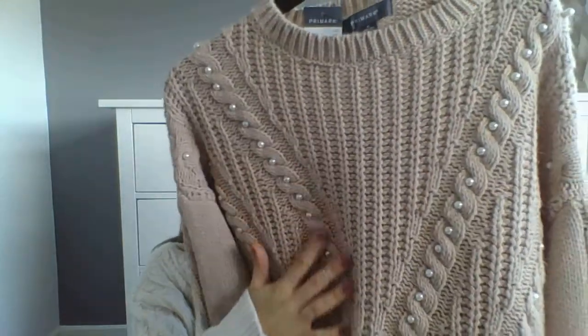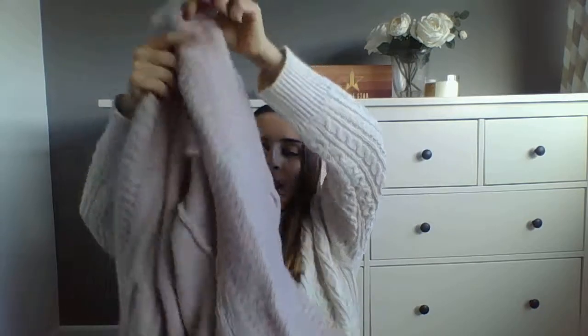Chunky knits are a must-have — I love a good chunky knit most days. This one is from ASOS, bought last year in the sale; you'll have seen this one on my previous Primark haul. Absolutely love it — it's got faux pearls, really comfy, and totally vegan-friendly. Then also chunky knit cardigans — this one's from New Look. I wear it around the house and out and about; it's so comfy and a really good length down to the bum.